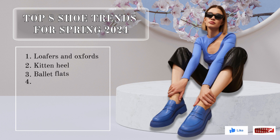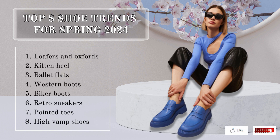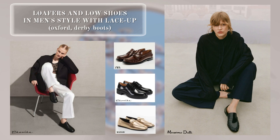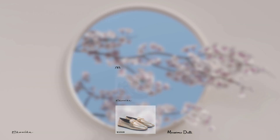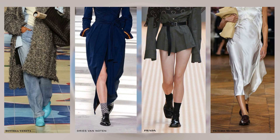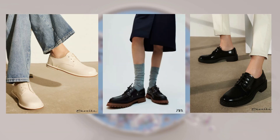Hello everyone, you are on the Outfit channel. This video will talk about the eight main shoe trends for spring 2024. The first trend is loafers and lace-up low shoes in men's style. In the fashion collections of recent seasons, classic flat loafers — especially the penny model — were very popular in the fall. Now they have been joined by oxfords and derby boots.